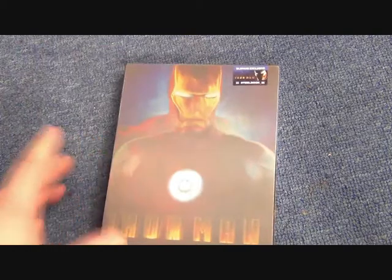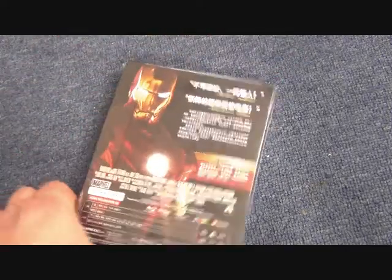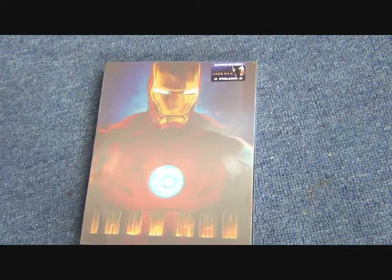Finally, Blue Fans also did the Iron Man steelbook with a slip, and this one comes with a lenticular cover switching between Tony Stark and Iron Man himself, limited to 3,000 pieces. That concludes my Iron Man collection — I hope you've enjoyed it. Please do check out my other Marvel videos, give us a like and a subscribe if you'd like. Thanks for watching, bye for now!